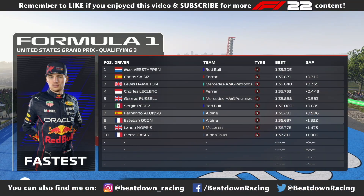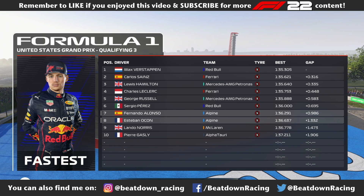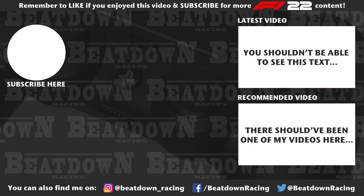With qualifying finished, it's time to remind ourselves of our top three: Verstappen, Sainz, and Lewis Hamilton. Goodbye for now — but really we're just getting started. Make sure to join us again for lights out tomorrow. I'll see you next time. To be continued.